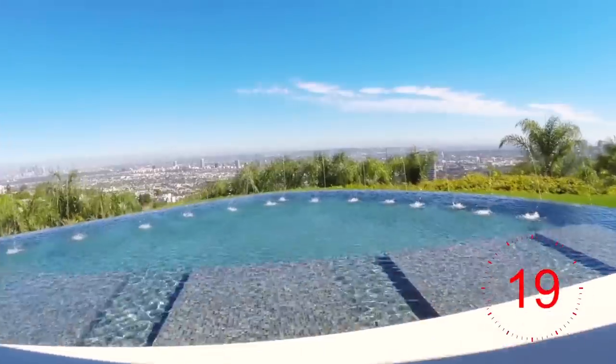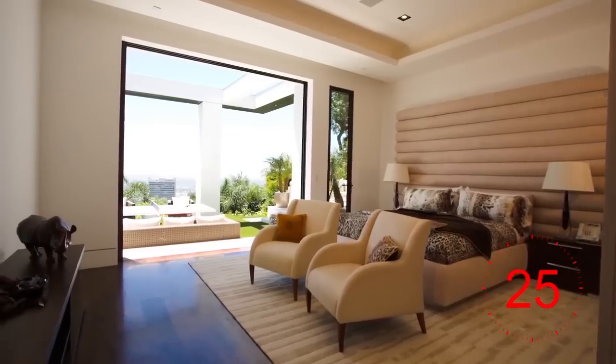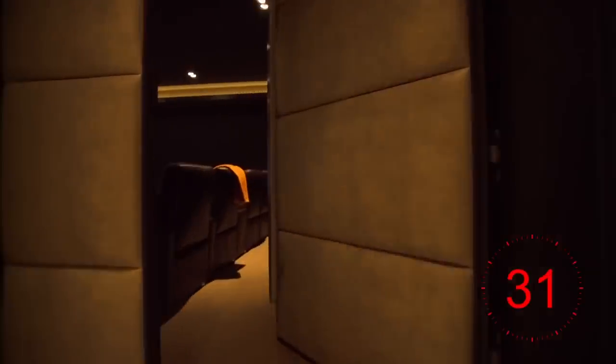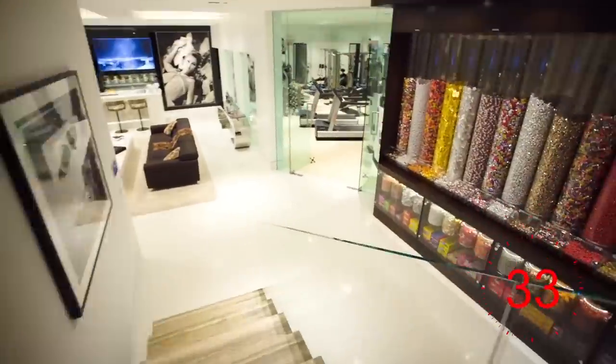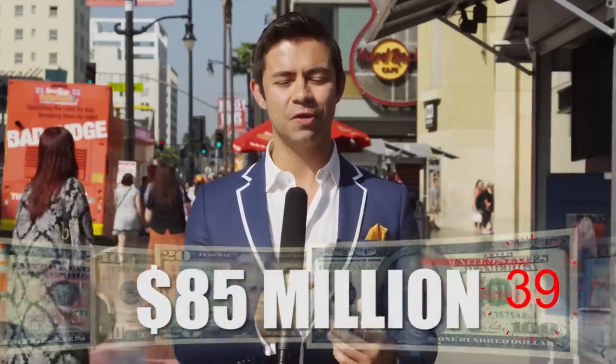There are amazing views all the way from downtown to the ocean from the pool. The home has eight bedrooms, 15 bathrooms, a garage for 16 vehicles, a wine cellar, a billiard room, a movie theater, and a candy room that would make anybody jealous. The price on this property is 85 million dollars. Here's a bit more footage.